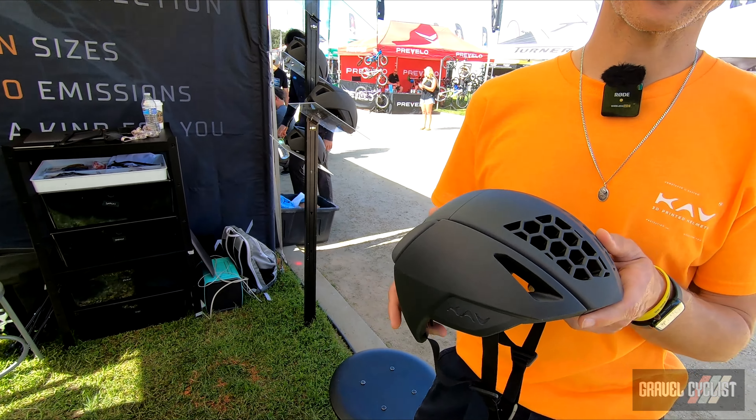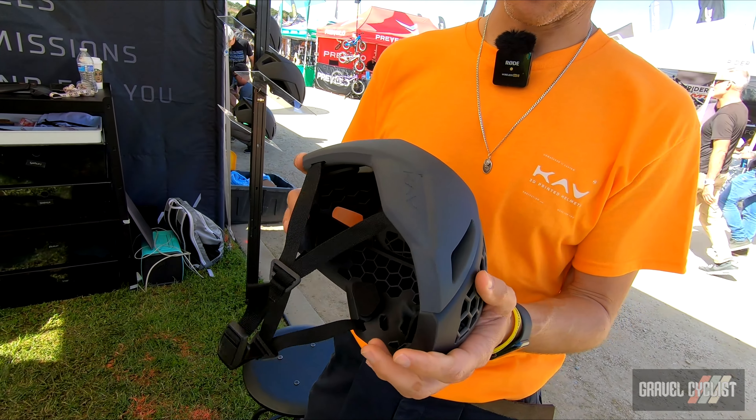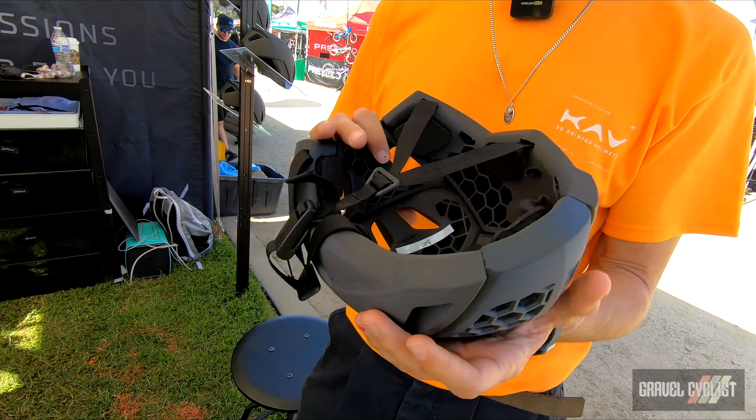This is a CAV helmet. It's a 3D printed custom fit, made to order — helmets based out of Northern California, made domestically.